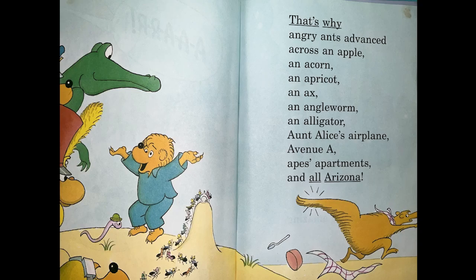That's why Angry Ants advance across an apple, an acorn, an apricot, an axe, and an angry worm, and an alligator, and Alice's airplane, Avenue A, Ape's apartment, and Arizona.